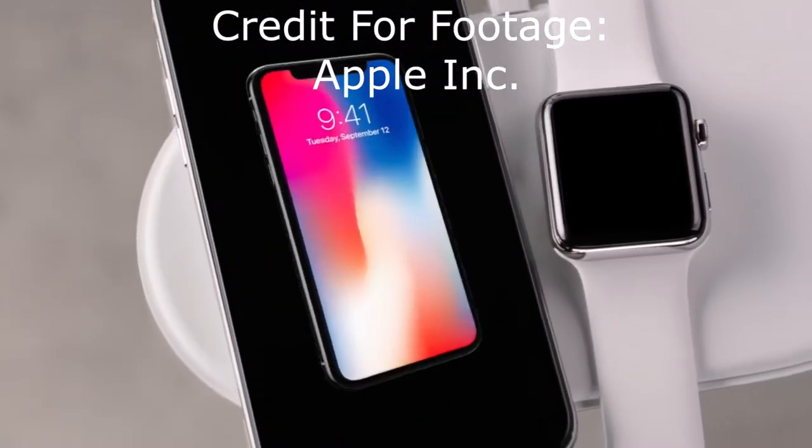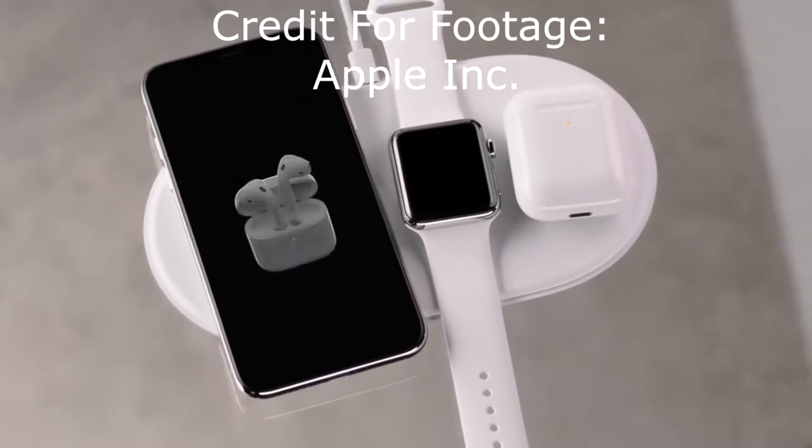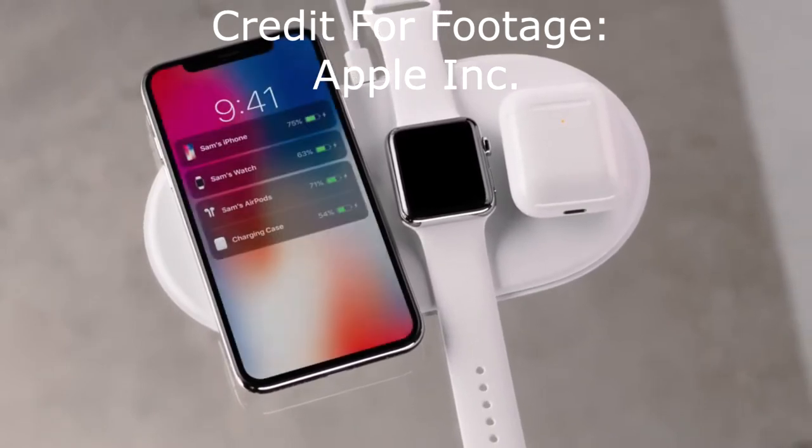Are these apps actually legit? Well, I installed three apps: OS 11 Launcher, iOS 11 Locker, and Control Center.